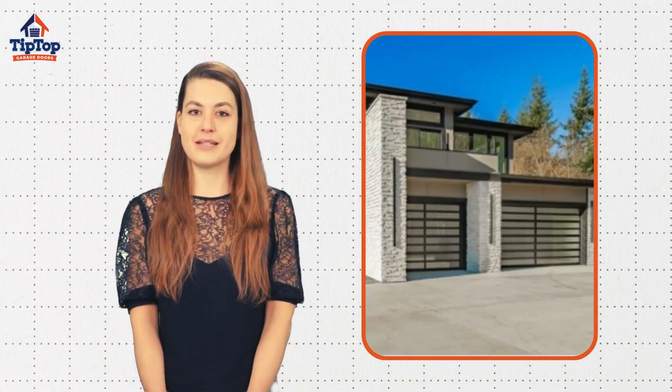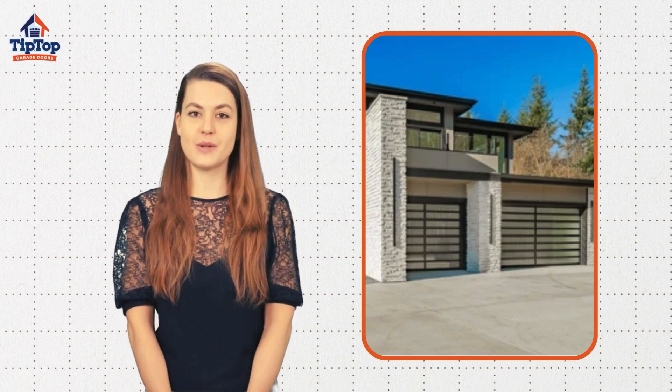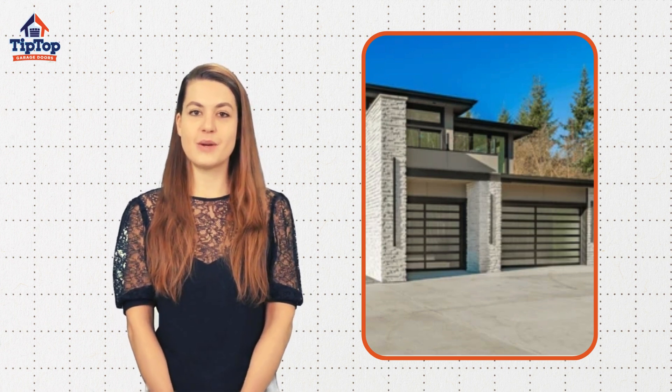With a sleek design, increased curb appeal, natural light, and low maintenance, Glass Garage Doors add a touch of sophistication to your home.